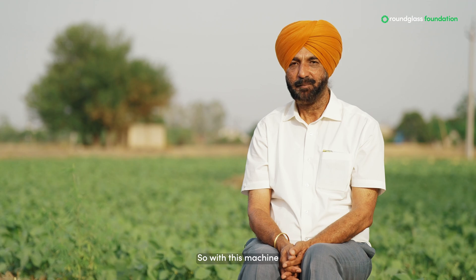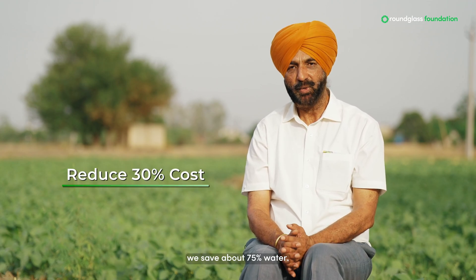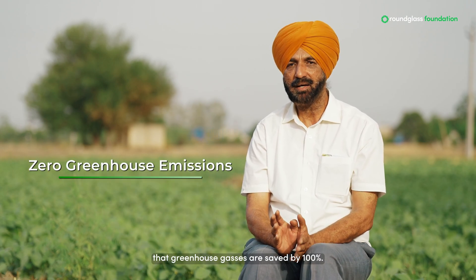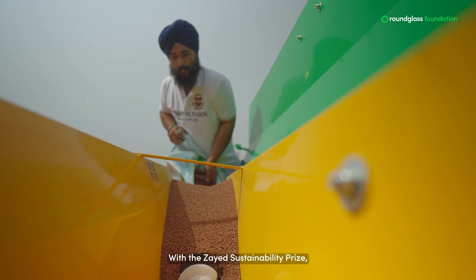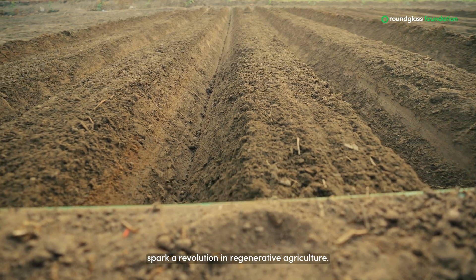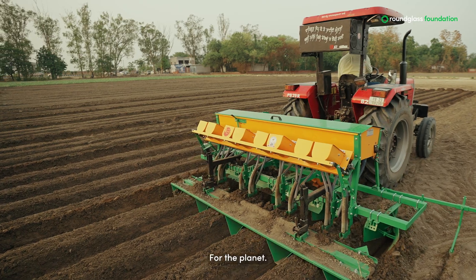With this machine, we save about 75% water, we save 30% cost of cultivation, and most importantly, greenhouse gases are saved by 100%. With the Zayed Sustainability Prize, we'll equip 100,000 farmers and spark a revolution in regenerative agriculture. This isn't just innovation — it is regeneration for the planet.